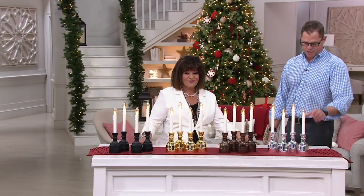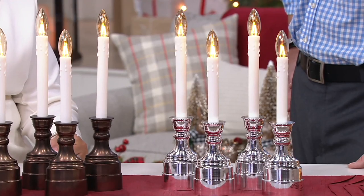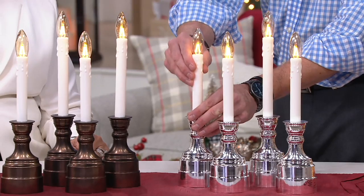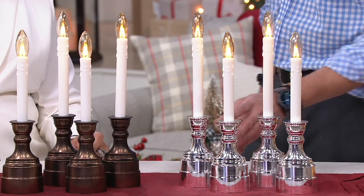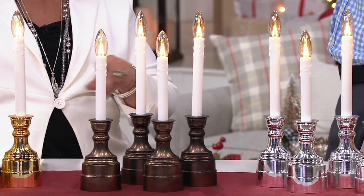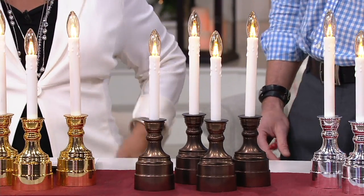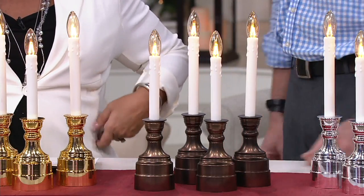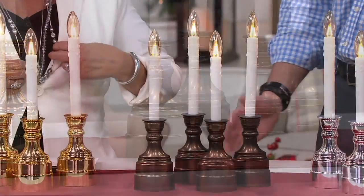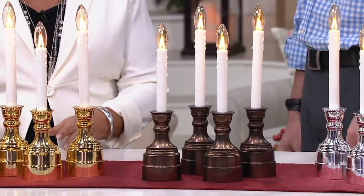Down here is the nickel choice in the set of four. These go anywhere from thirteen and a quarter inches high and extend to fourteen and three-quarter inches, or anywhere in between. That's smart because your windows may have different crossbars or millions at varying heights. Next is the beautiful bronze — we've designed these candles to match the hardware in your home, so if you're a bronze person, this is absolutely beautiful.